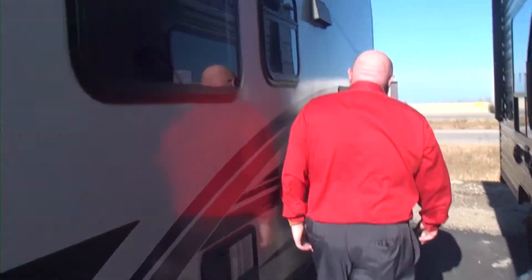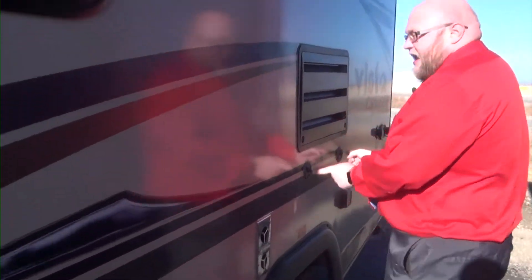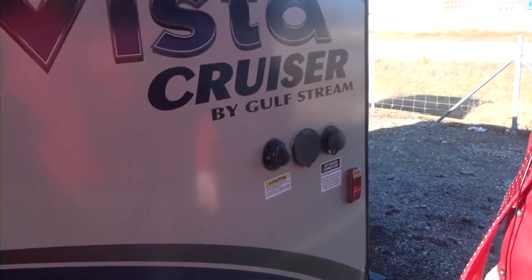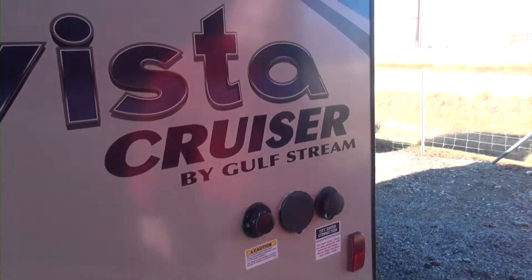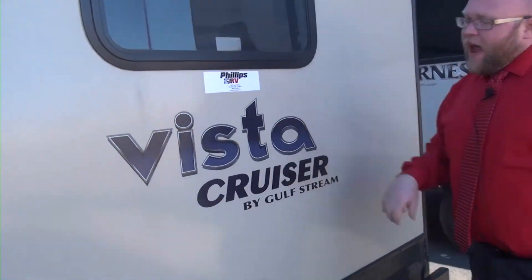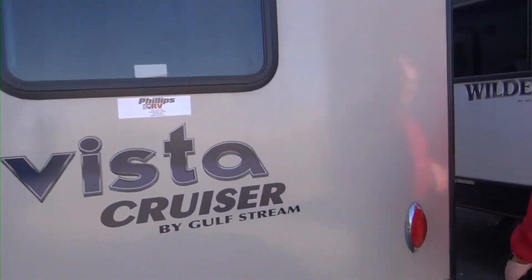Coming down, we have our cable and our satellite in. This one does have that black tank flush on it so that we can keep that black tank clean after we empty it. We have the single window here in the back — this is our rear bath model on this one.